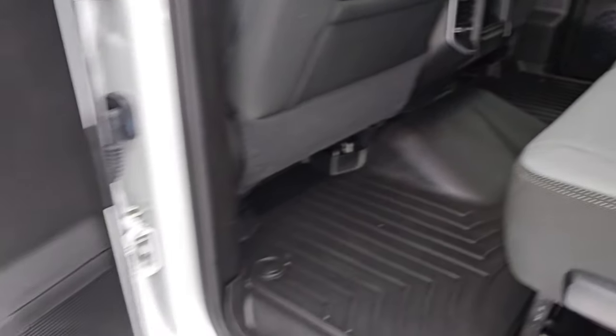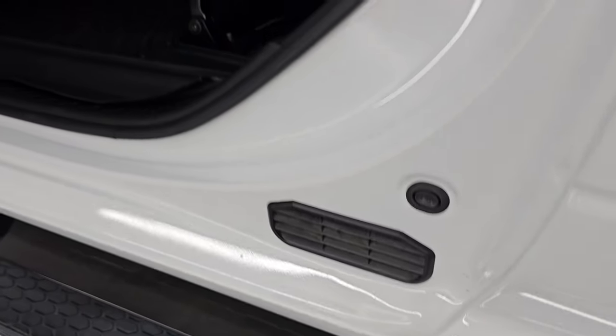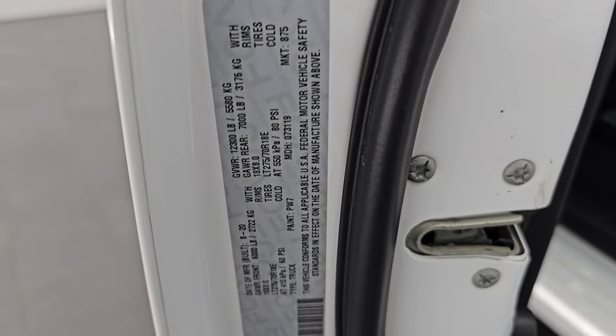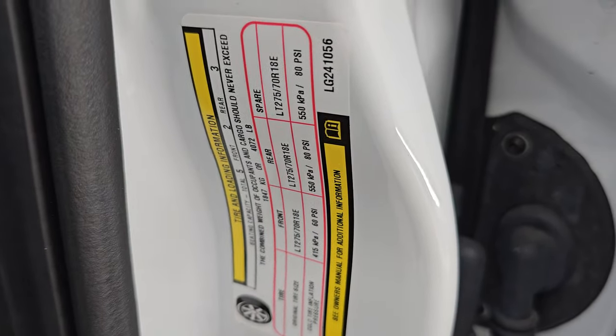Nice WeatherTech floor mat and child safety locks on the back doors. The bottoms and insides of the doors all look fantastic. Here's the VIN sticker — no previously owned in Canada trucks here. Remember this one's two owner out of Florida. There's a tire and loading information sticker up front.